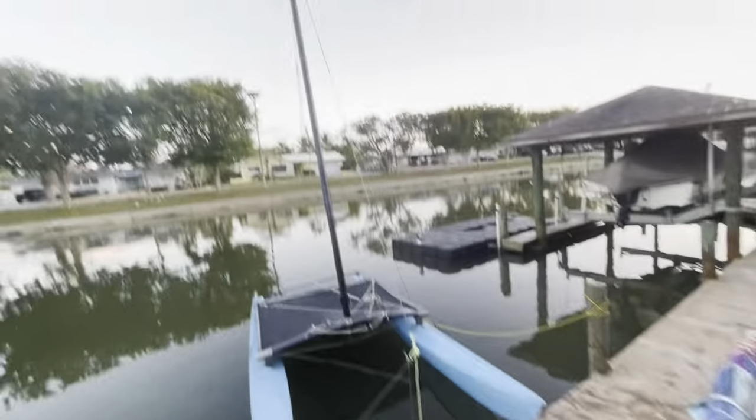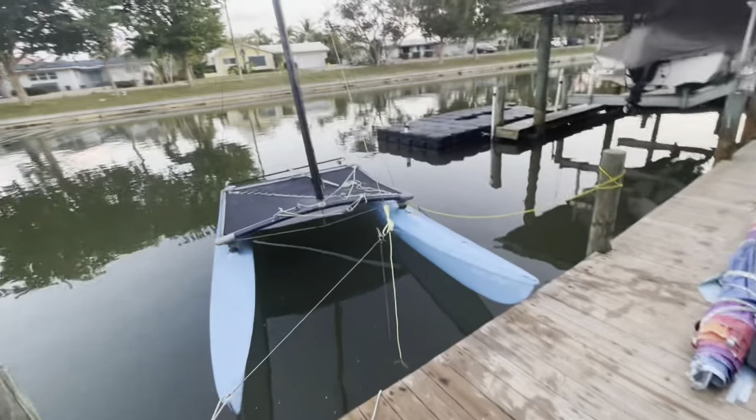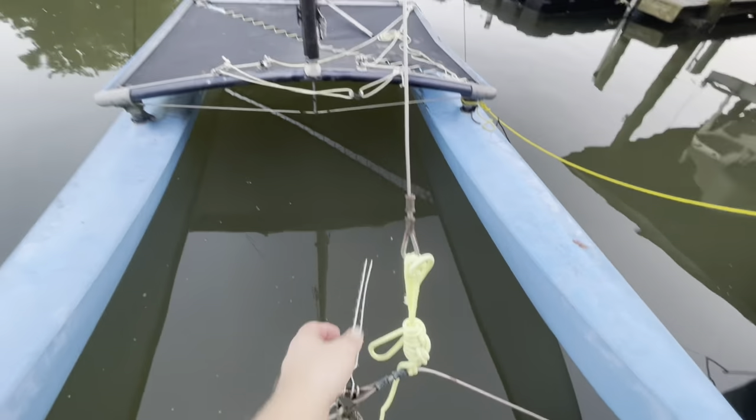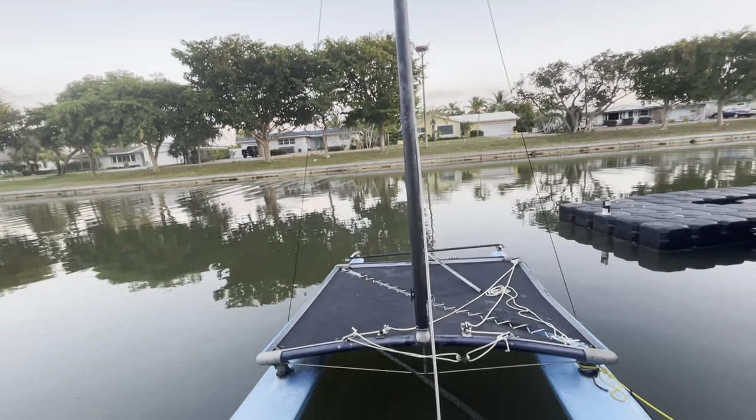We got the mast up! We lost a very crucial piece in the middle of it, so it's just tied up for now. But I think we're getting close. Unfortunately the sun's setting, so tomorrow we'll finish this.